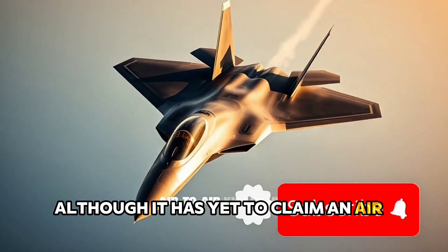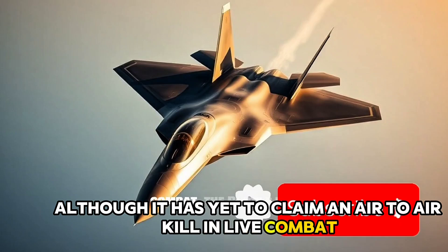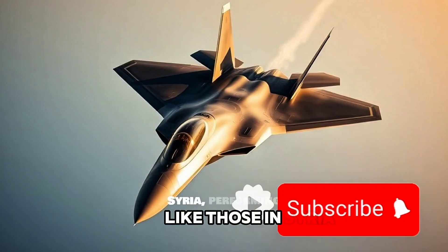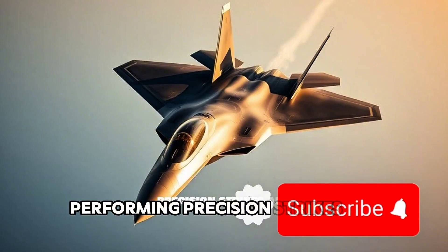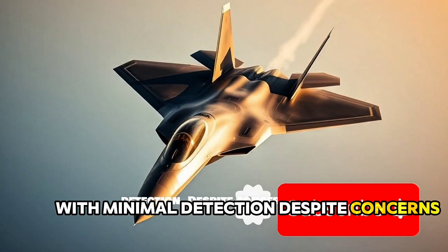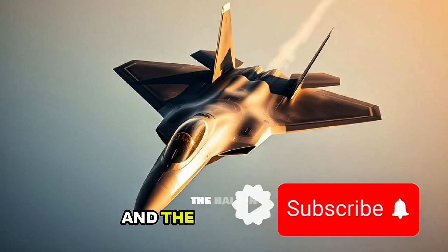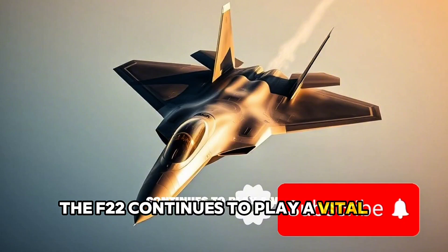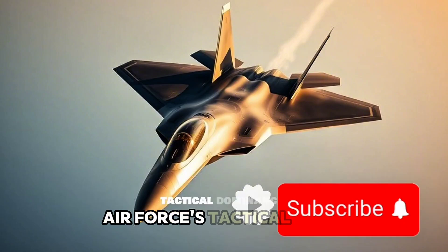Although it has yet to claim an air-to-air kill in live combat, the Raptor has showcased its superiority in operations like those in Syria, performing precision strikes and high-level reconnaissance with minimal detection. Despite concerns over high operational costs and the halt in production, the F-22 continues to play a vital role in the U.S. Air Force's tactical dominance.